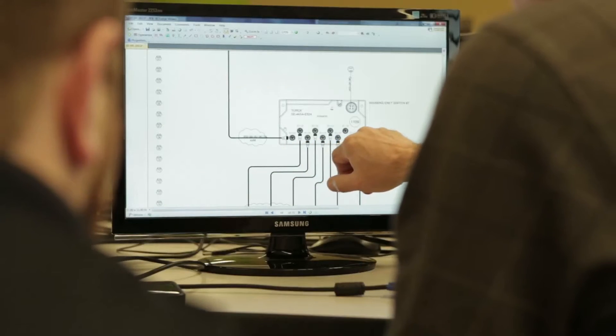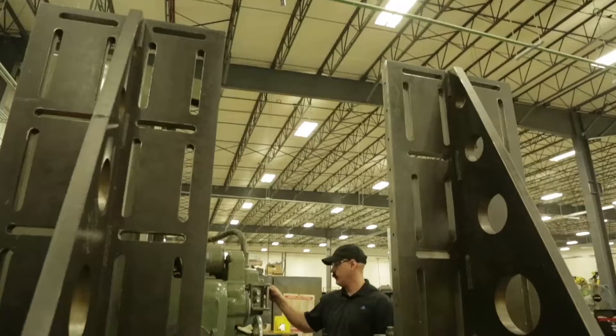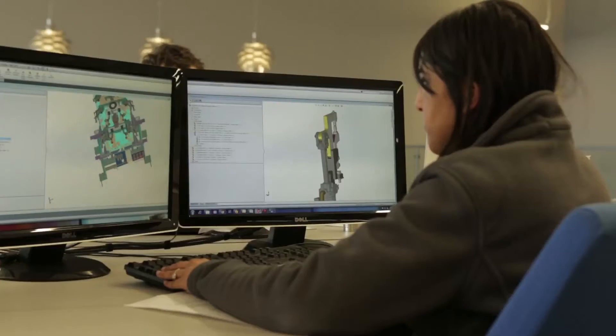We get put underneath a lead engineer and he will teach us advanced robotics and specifically electrical design — how to build on the floor, build the integration of the lines, and how to teach the robots. Everything we need to do design in the real world.